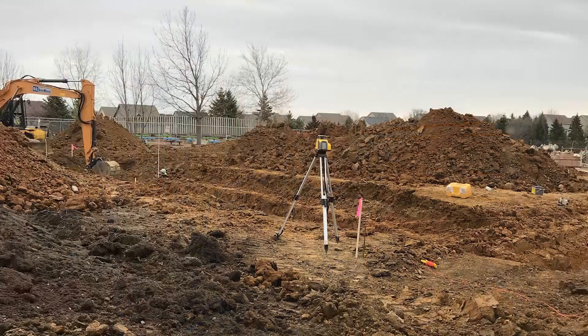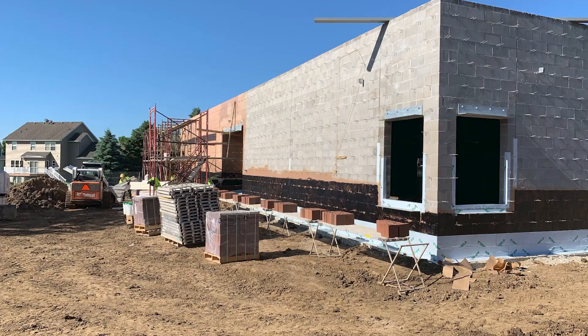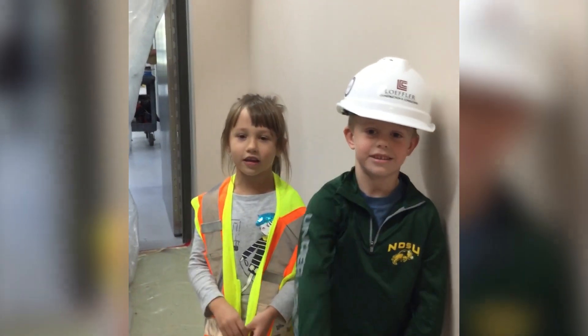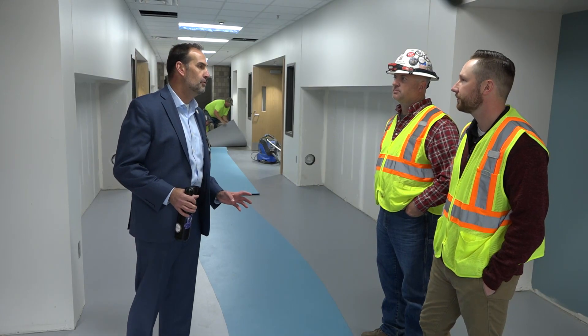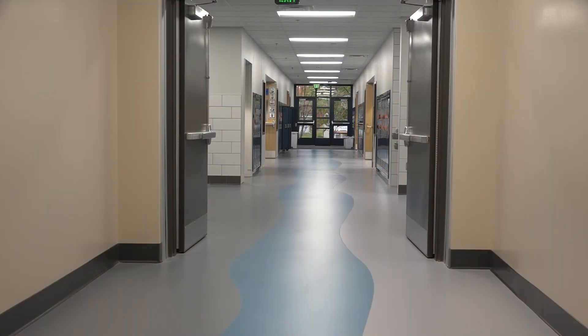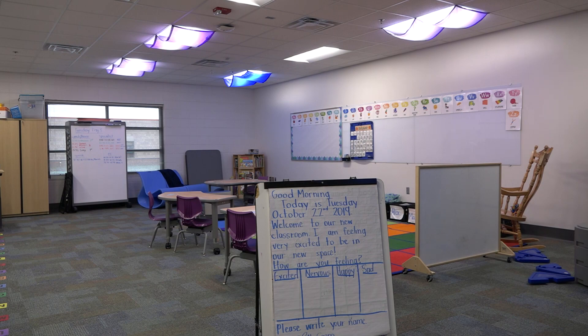They always wanted to get these little sneak previews, and we really couldn't allow them too far in just with construction stuff going on. The construction is almost done! A really special thank you to Loeffler Construction and Atmosphere Furniture, who helped with all the design of the classrooms. They've been fantastic partners to work with.